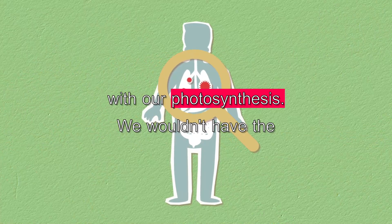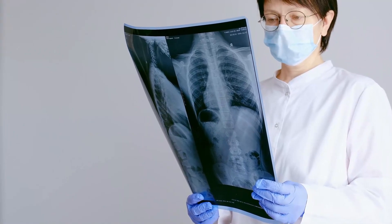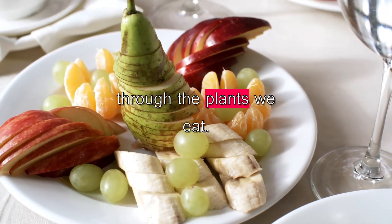Without photosynthesis, we wouldn't have the oxygen in our atmosphere that we need to breathe. It also provides food for humans and animals through the plants we eat.